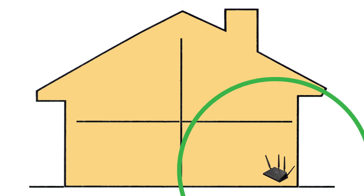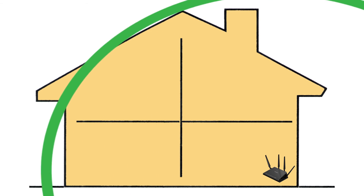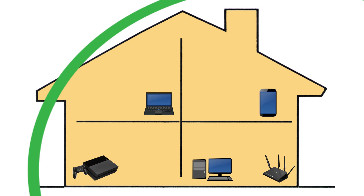Have you ever wondered if there is a way to extend or boost your Wi-Fi signal for a better connection with your devices like your phone, computer, or video game console? The answer is yes, and there are several ways to achieve this goal.